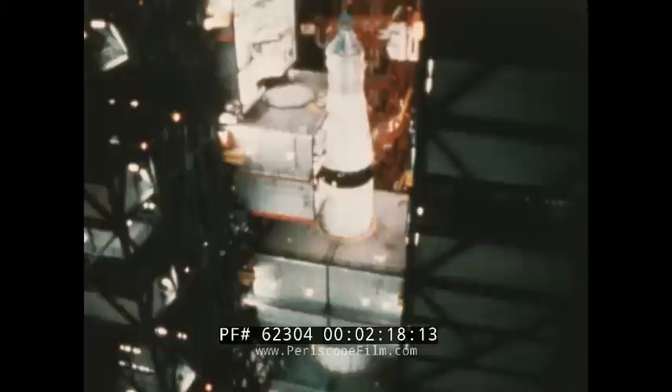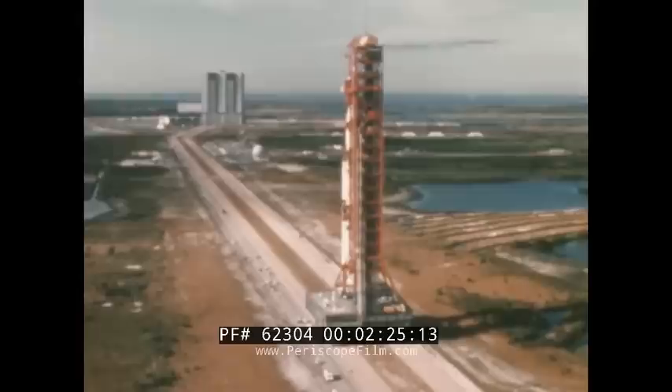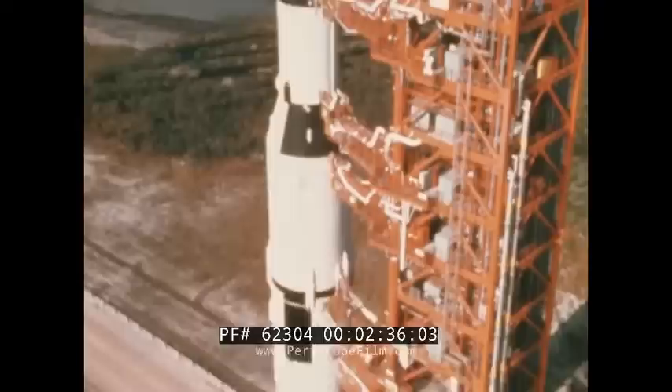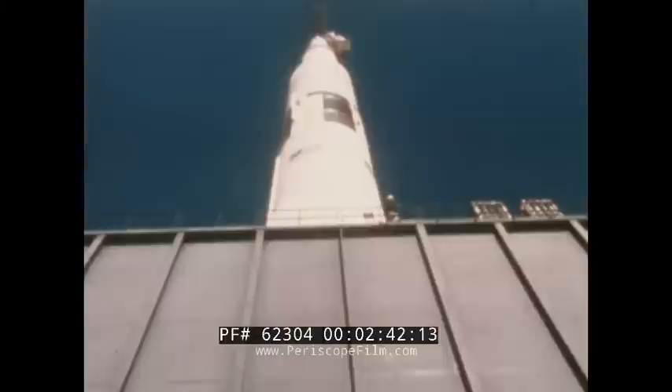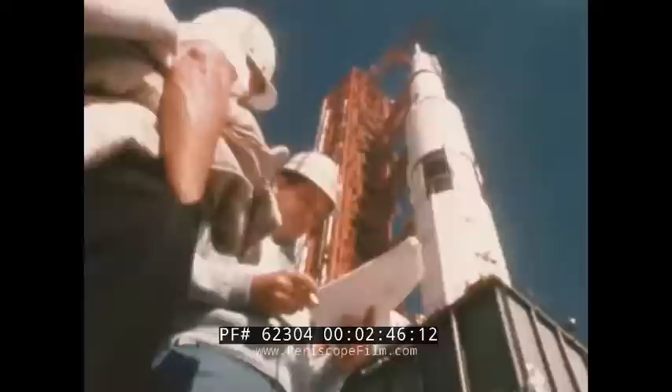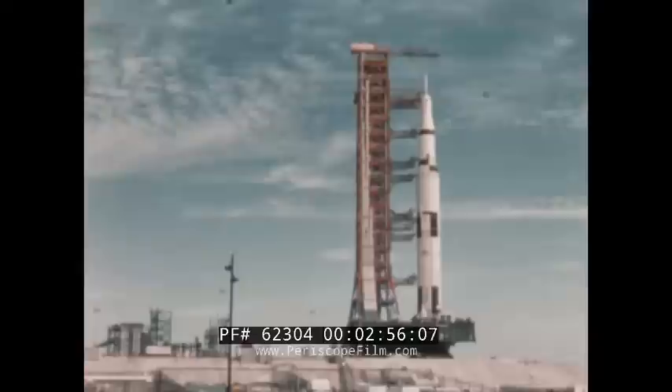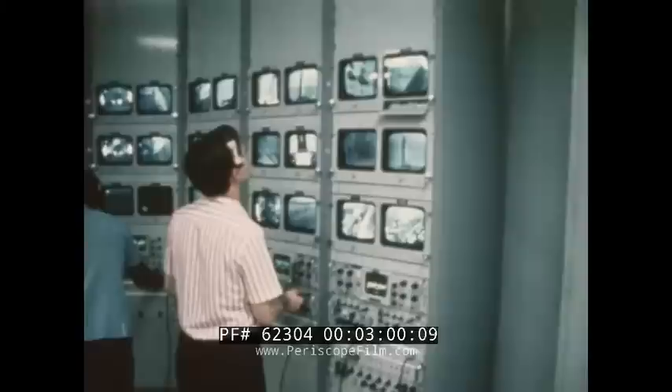Following the mating of the three-module spacecraft to the Saturn V launch vehicle, the combined 363-foot Apollo Saturn V was readied, then on January 3rd, moved to launch pad A at complex 39 of the Kennedy Space Center. While Apollo 9 primarily demonstrated the performance of the lunar module through space maneuvers and engine firings, it also proved the compatibility of the three modules to perform combined operations typical of a lunar mission. The performance of the Apollo Saturn V space vehicle, the astronaut crew, and the worldwide mission support facilities were demonstrated again by this mission.